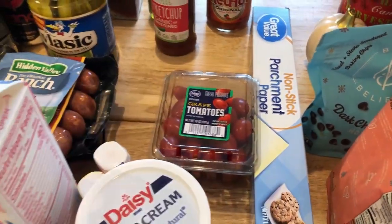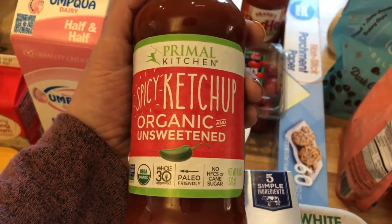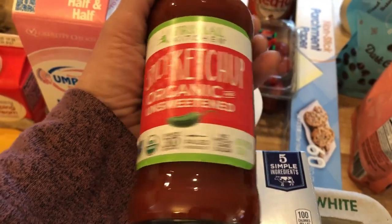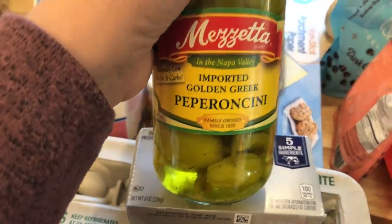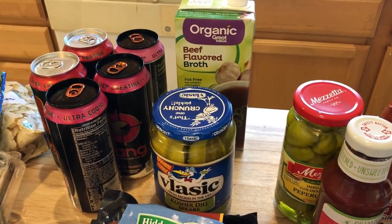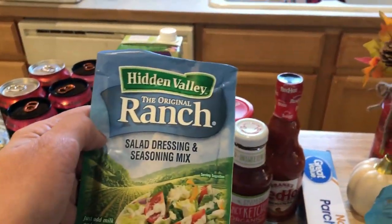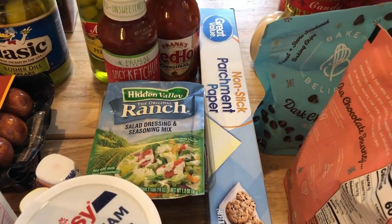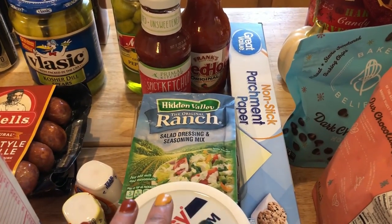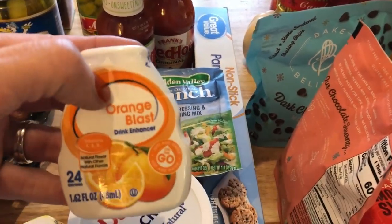I got some tomatoes, Frank's Red Hot sauce for the buffalo chicken pizza, and a Primal Kitchen spicy ketchup — organic, unsweetened — from Grocery Outlet. It's about two carbs per tablespoon. The pepperoncinis are for the Mississippi chicken. Beef broth is for the salisbury steak — I used mine up so I grabbed more. I love pickles so I picked up some kosher dill pickles, my Bang energy drinks, and a ranch packet for the Mississippi chicken since I'm out of my homemade ranch seasoning mix.